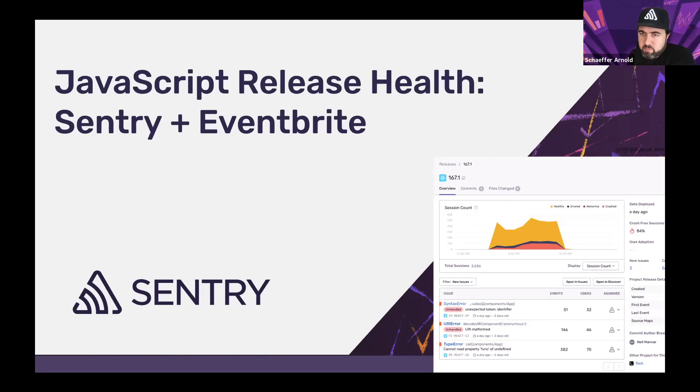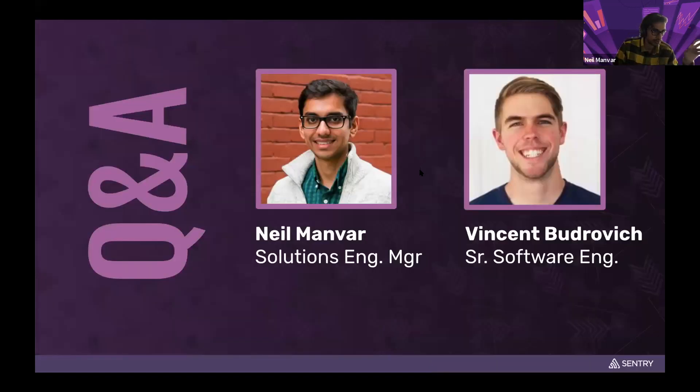Any recommendations for best practices on naming releases? Our documentation covers this — you can do project name dash versioning. Releases are now treated as a global object within the entire Sentry experience, so it's good to prepend with a project name and then the version — whether a commit hash, semantic versioning, or CalVer. Use whatever versioning scheme you already use and prepend accordingly.